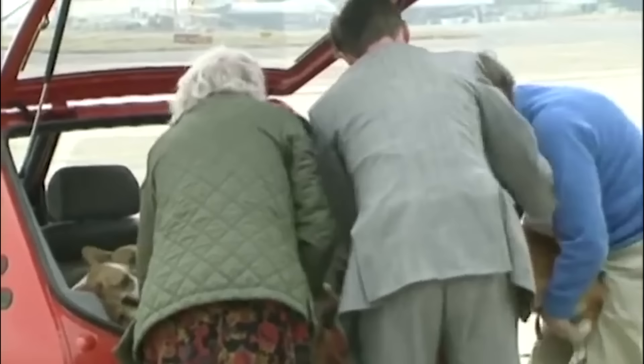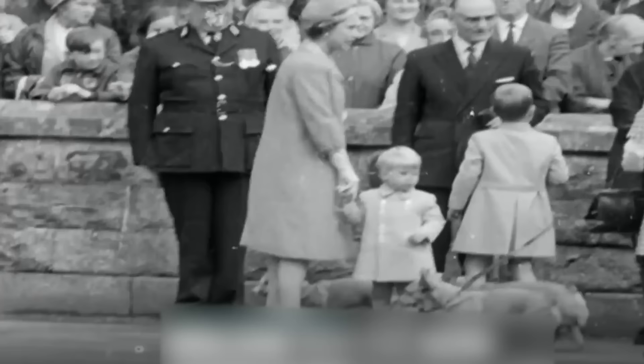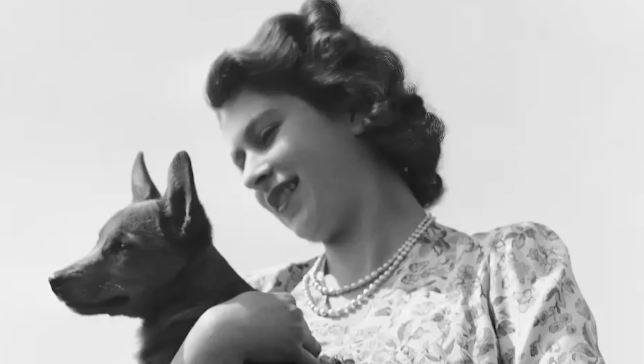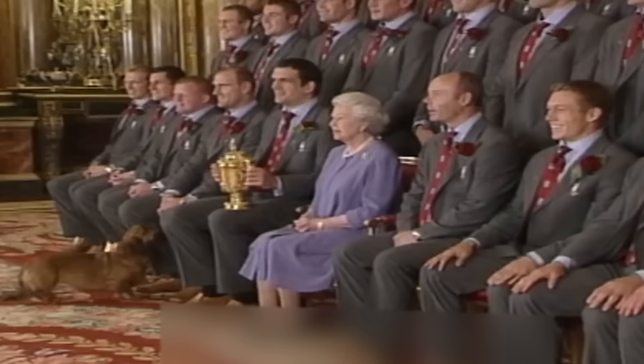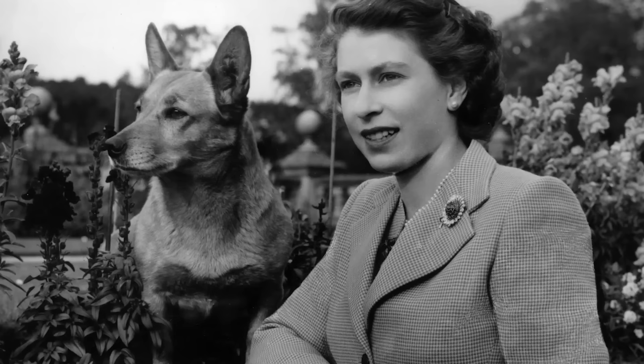Their respective names are Mewick, Sandy, Lissy, and Candy. But her first-ever corgi was gifted to her on her 18th birthday — a female puppy named Susan. Susan was, in her own way, also a Queen Mother, seeing as all the corgis bred by the Queen since are descendants of Susan.